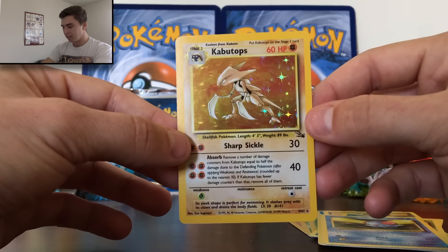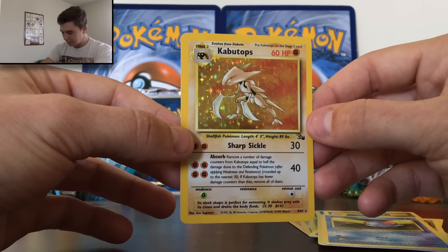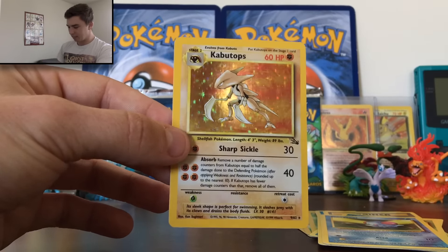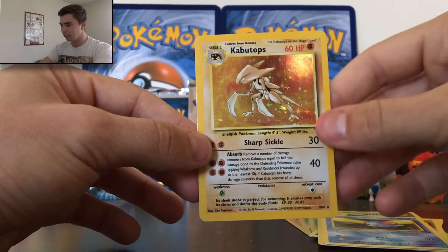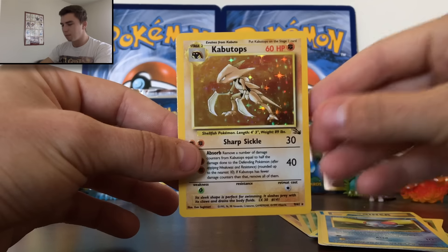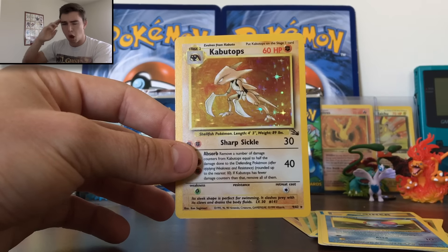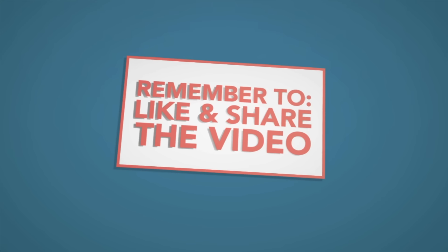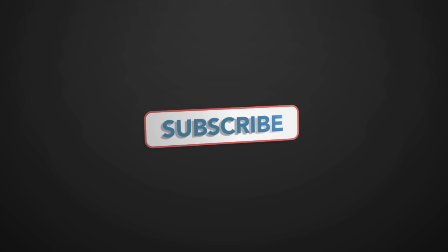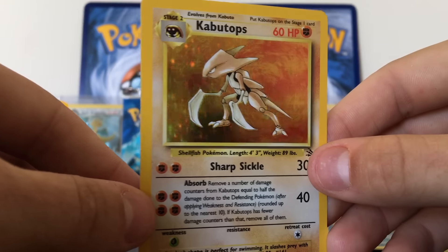Absolutely amazing way to start off old school Sundays again. I'll be opening another pack of Fossil next week — make sure you stay tuned for that. Wow, I cannot believe this — definitely have to sleeve this up. Hopefully you guys liked it, let me know in the comment section down below. Throw it a like, subscribe if you are new, and everybody, thanks for watching. Go out there, have a fantastic day, and be happy people — I will see you next time. Peace. It's beautiful.